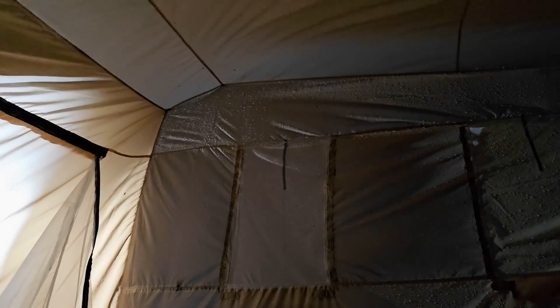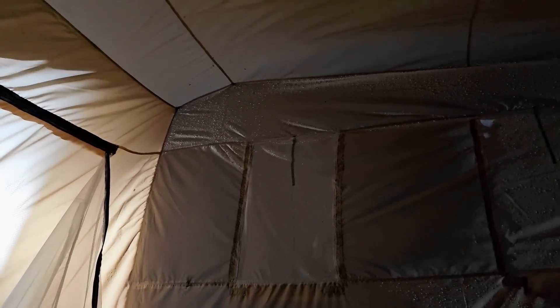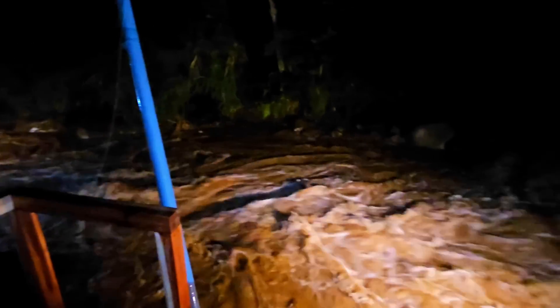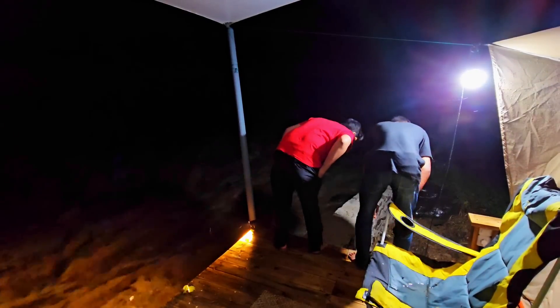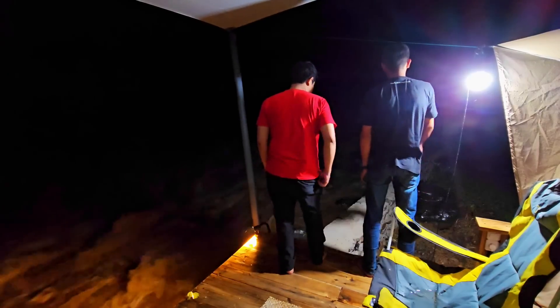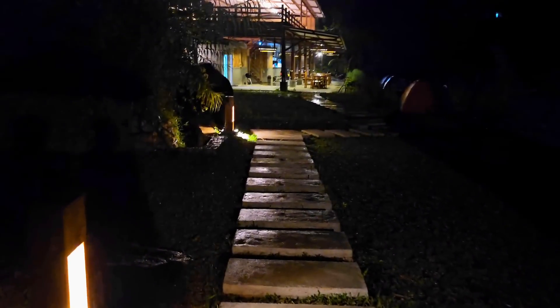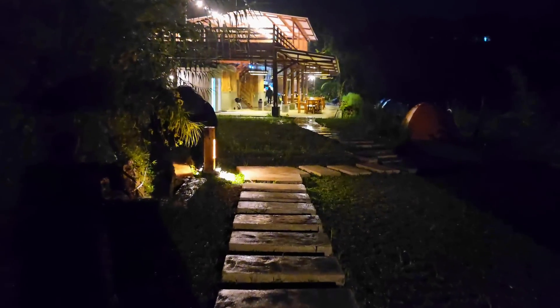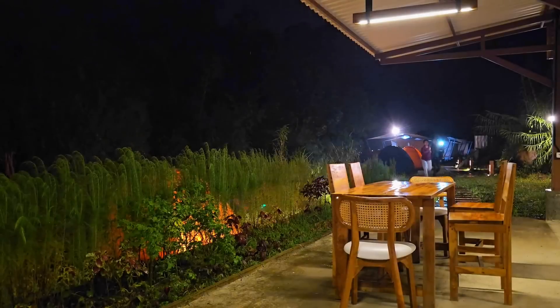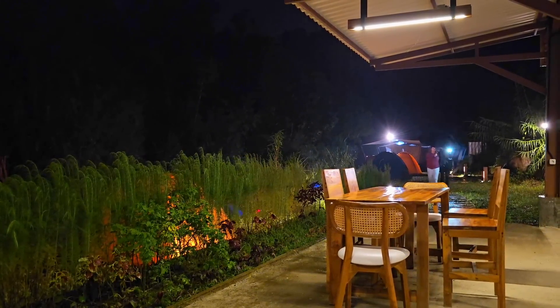Suasana di dalam tenda pas hujan deras, maklum aku baru pertama ngalamin jadi agak-agak gimana gitu rasanya. Dan nggak ada lampu di dalam tenda, jadi cuma mengandalkan sinar lampu dari luar. Mungkin ke depannya bisa ditambahin lampu meja buat penerangan di dalam tenda. Staffnya langsung gercep ngecek ke tiap-tiap tenda dan kondisi tamu yang inap. Memang untuk SOP di sini, kalau lagi hujan deras dan air sungai naik, tamu-tamu yang inap langsung diungsiin ke resto sambil nunggu air sungai surut dan hujan reda.